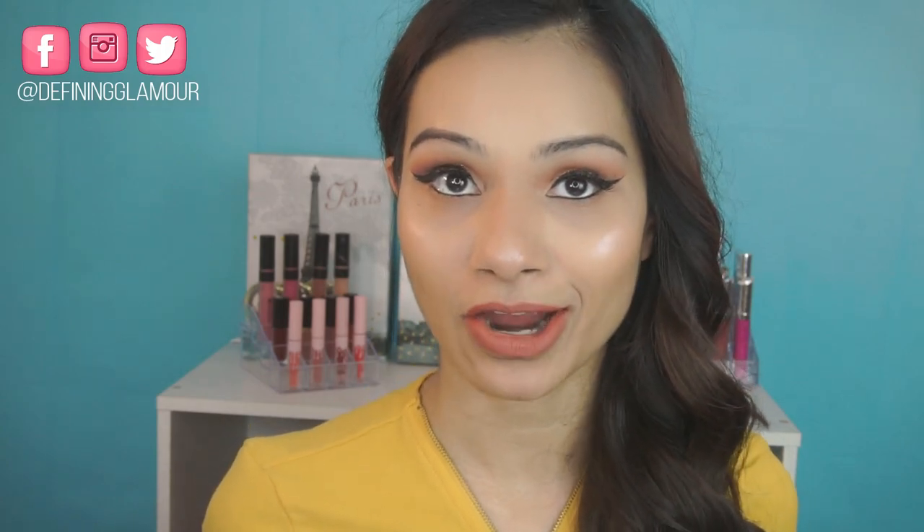Hi guys, welcome back to my channel and thank you so much for coming back to Defining Glamour. I really hope you guys are having an awesome day so far. I'm super excited to be doing an unboxing video for you guys, and it is a PR unboxing video again — so this is like a part two of it.